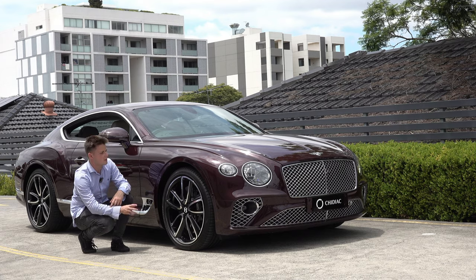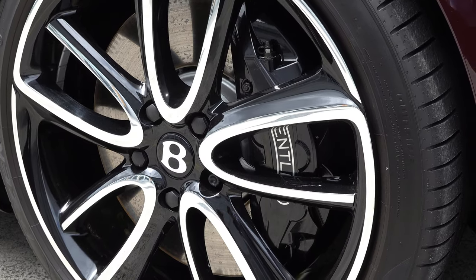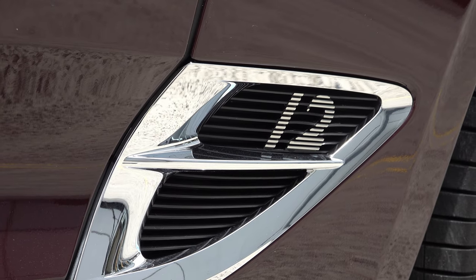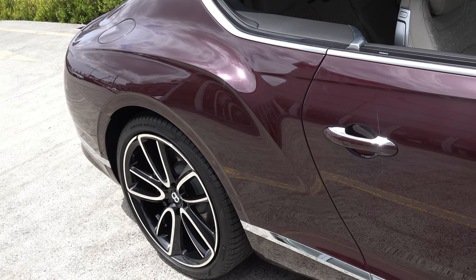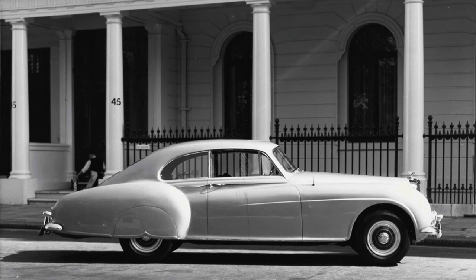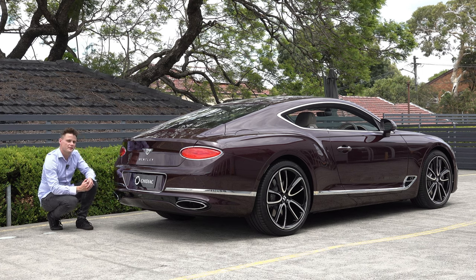Moving to the side of the car, we have 22-inch two-tone black and chrome wheels with black Bentley brake calipers. There are also chrome elements on the side with a 12 badge illustrating this is the W12 variant. We have that unique Bentley bulge, unique to the Continental GT, which replicates the original Continental GT from the 1950s, and lastly a dual exhaust system with large tailpipes at the end.